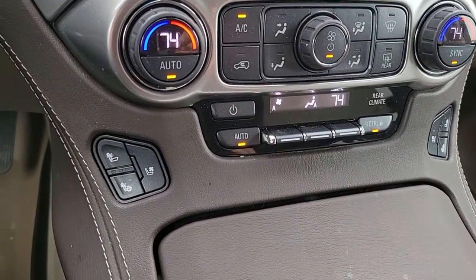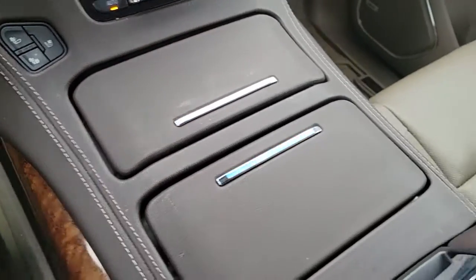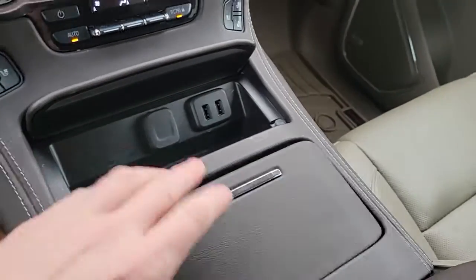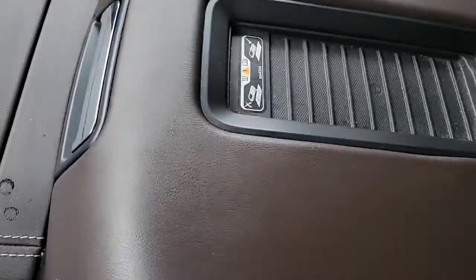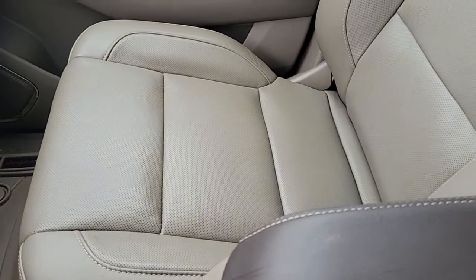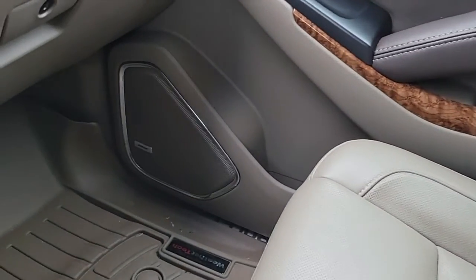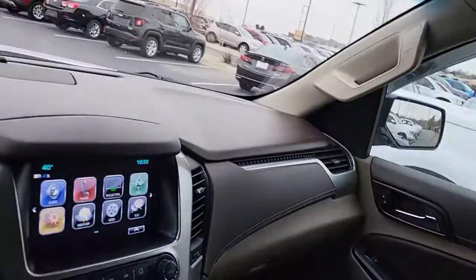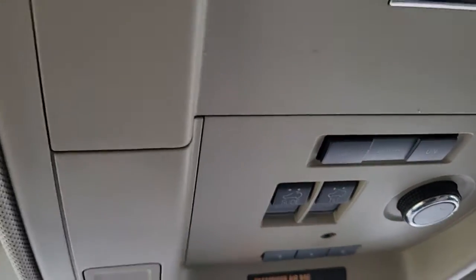You're gonna have heated and cooled seats for both the front and passenger seat. You will have a full power outlet here, the cup holders, and you have your wireless charging. You have your Bose sound system, your WeatherTech mats, and you're gonna have your buttons for your sunroof.